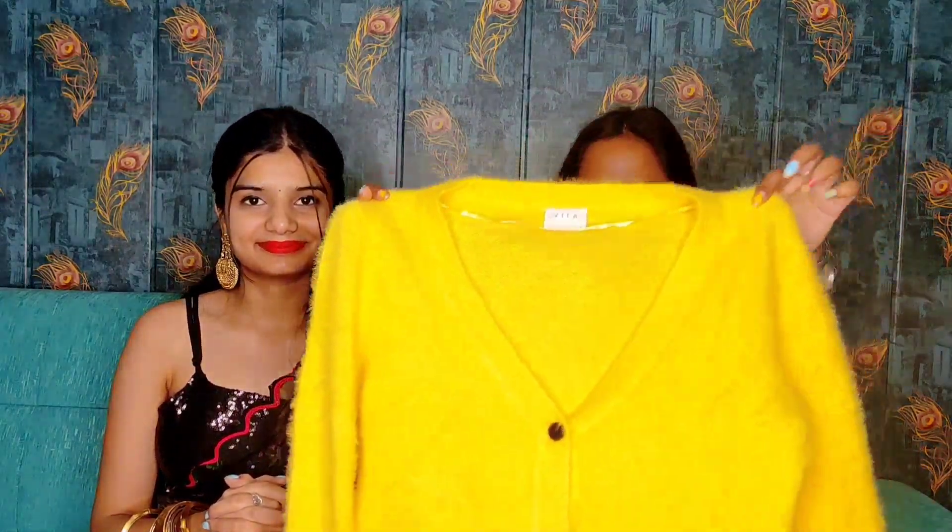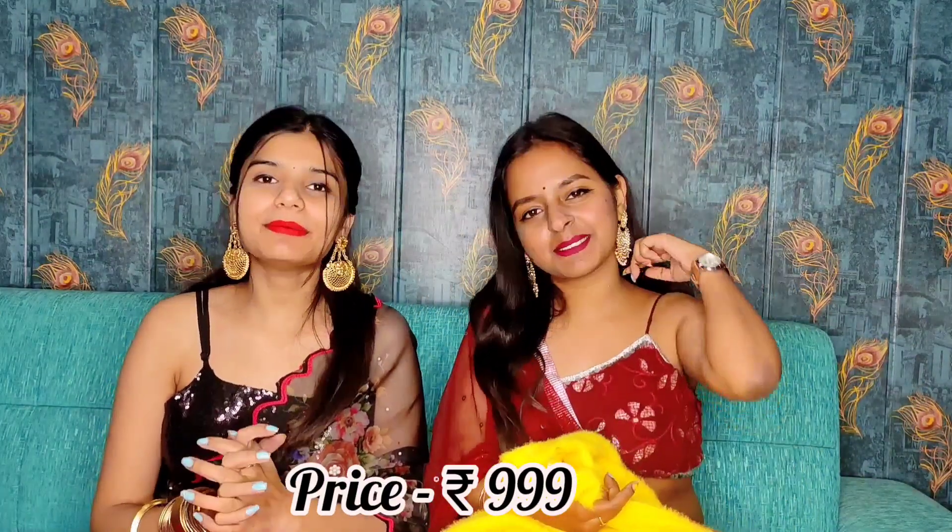Next, we are having this cardigan. You can see how cute it looks. This is a loose pattern and we have purchased a small size. You will get buttons here and it is very soft, very comfortable and the color is also very good — you will get it in yellow. In winter these colors look great. The sleeves look nice too — the whole sweater is very cute. Its price is 999 rupees.